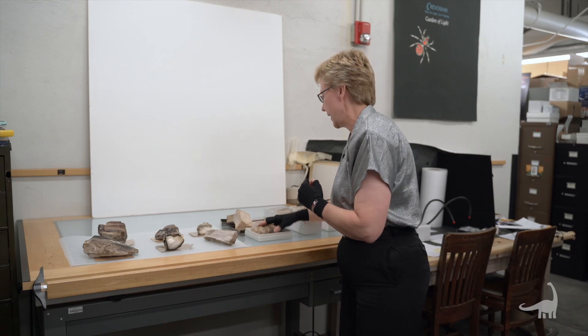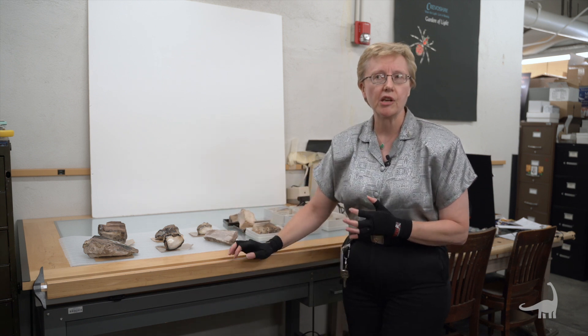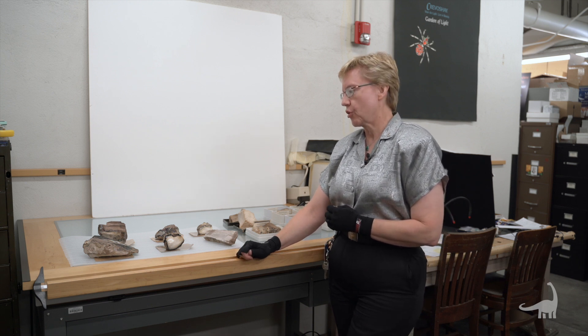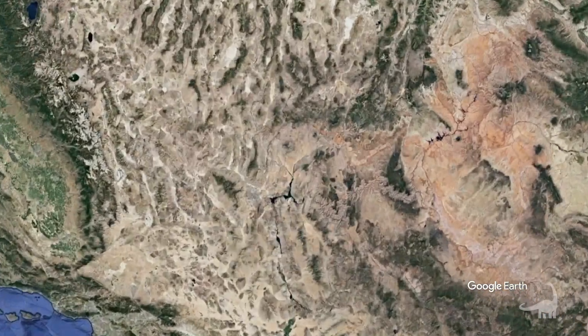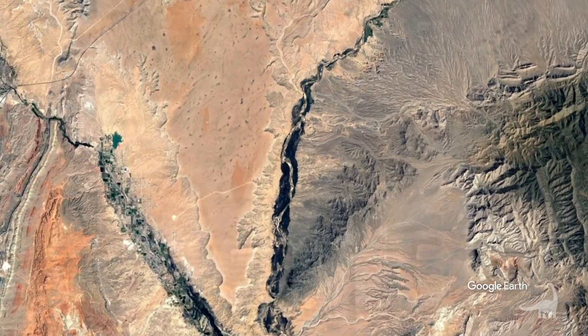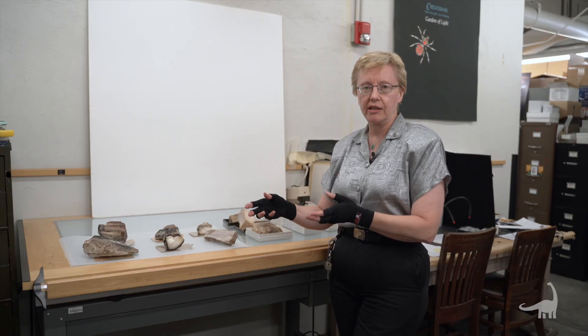There's a really famous area in the United States for opalized wood, and this occurs in Virgin Valley, Nevada in Humboldt County, which is like the northwestern corner adjacent to Oregon. This has become their state gemstone.